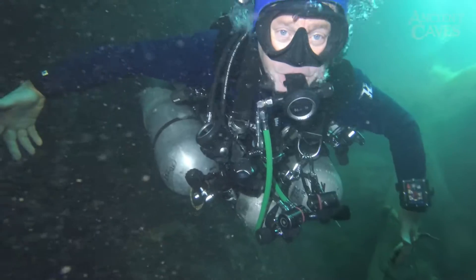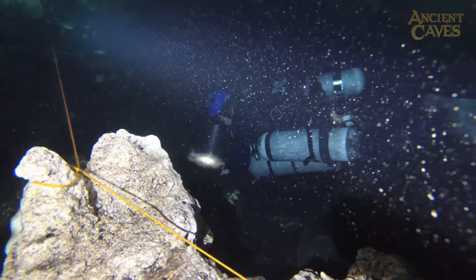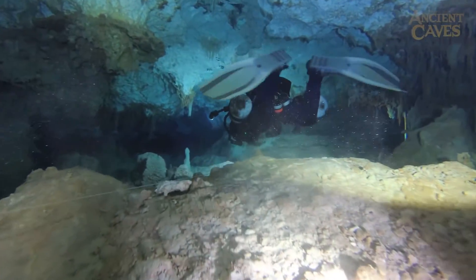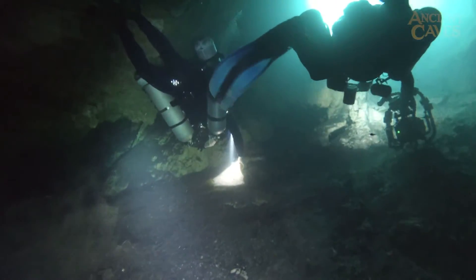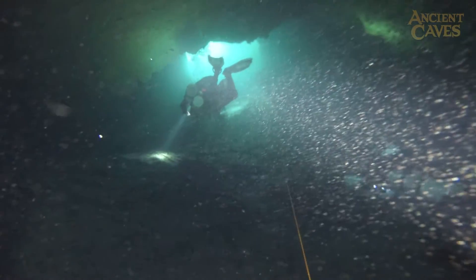To do the dive, each diver needs five scuba tanks. You start the dive with five scuba tanks and you shed them along the way — it's called stage diving. You breathe a tank down a certain amount, leave it on the line, and keep going. Then you breathe the next one down, leave that one on the line. When you come back, you pick them back up again and breathe more of the air that's in them. It's a process of stretching the five tanks over the whole dive.